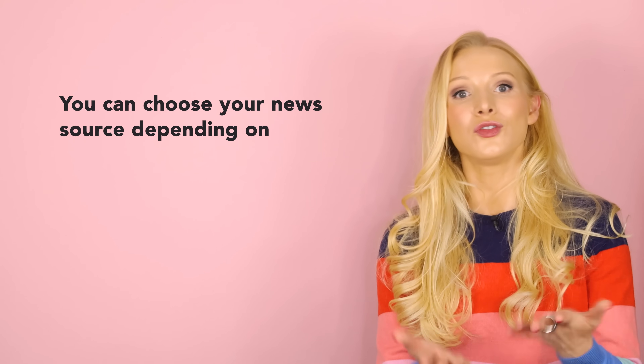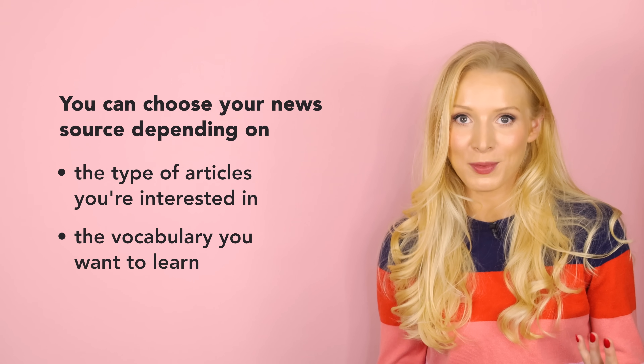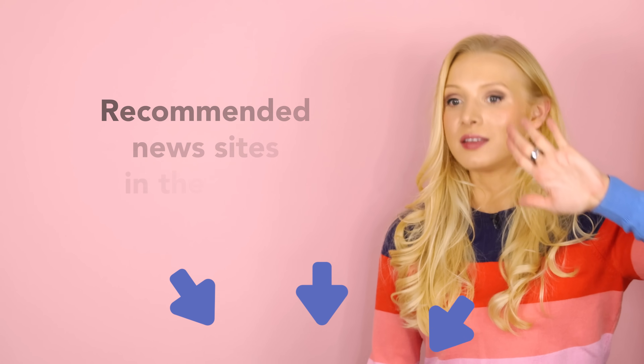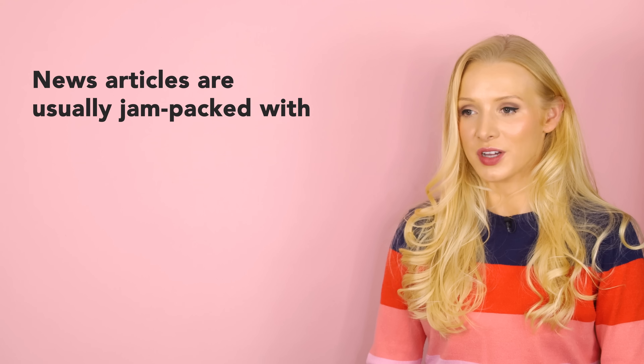I'm sure you don't need me to tell you that there are a lot of news websites out there, not to mention newspapers, magazines, and so on. The great thing is you can choose your news source depending on the type of articles you're interested in and the vocabulary you want to learn. If you work in finance, you might want to read The Economist. People who are interested in science might read articles from New Scientist. In the PDF, I have also included a list of recommended news sites based on the topics that you're interested in.